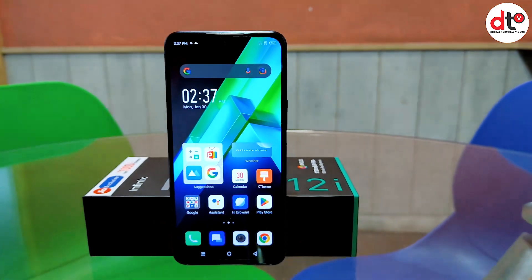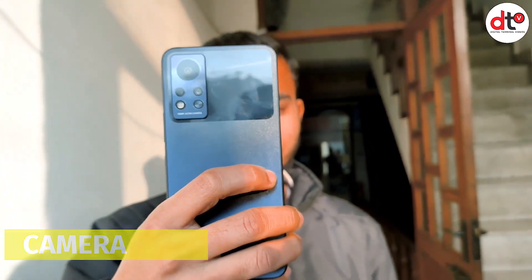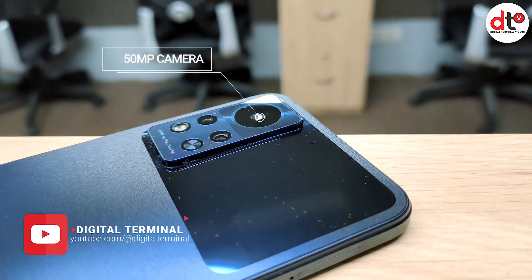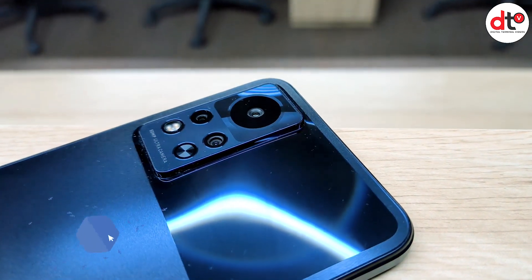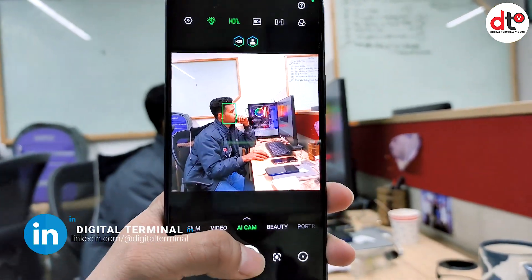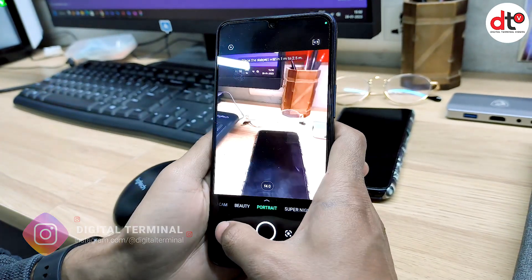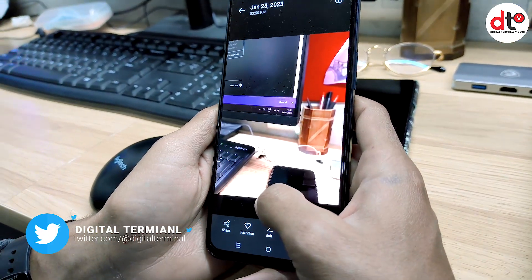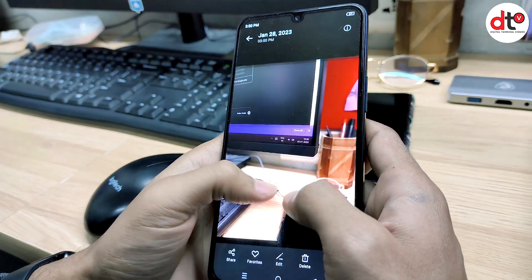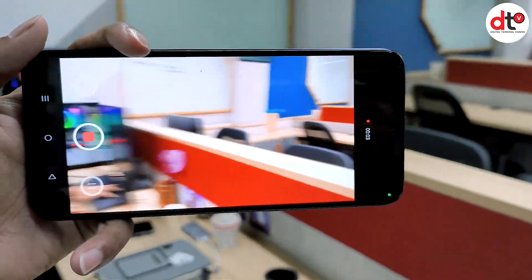Infinix का ये phone आपको काफी अच्छा video और sound experience दे सकता है. अब बात कर लेते हैं camera की. इस phone में आपको 50MP का AI triple camera setup मिल जाता है. ये एक interesting feature है जिसमें आपको quad LED flash का option मिलता है, जिससे night photography में काफी दिक्कत नहीं होगी. Rear camera से ये phone 9216 x 6912 pixels per image click करता है, जो काफी high resolution pictures देता है. इस phone में आप 30fps पर maximum 2K quality में video shoot कर सकते हैं.